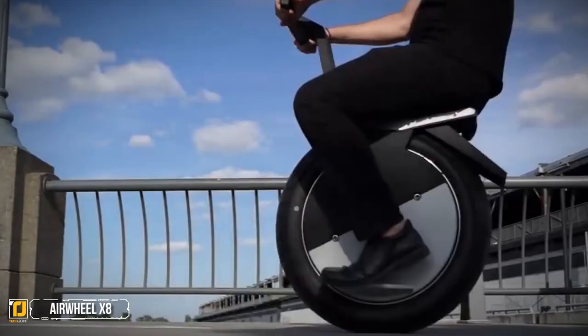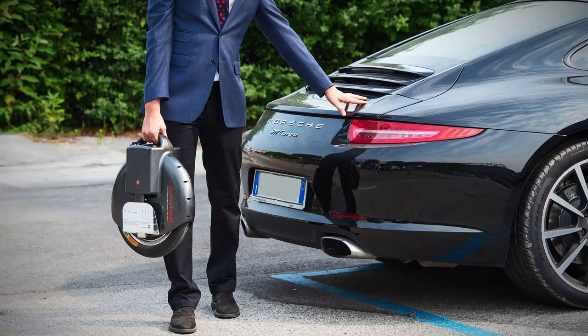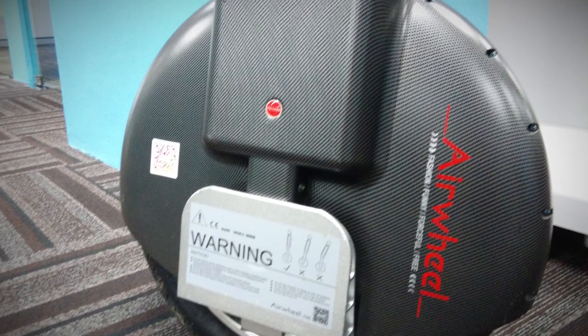Number 4: Airwheel X8. Unlike the Moto Pogo, the Airwheel X8 takes a bit more effort to learn to ride. Anyone with experience skateboarding will find riding this electric unicycle very similar. Like a skateboard, it does not have handlebars and is controlled by the rider's feet.